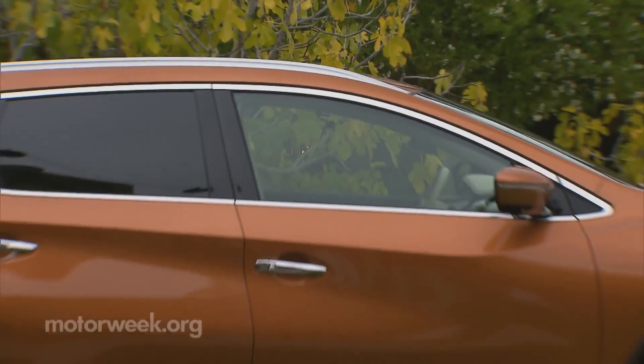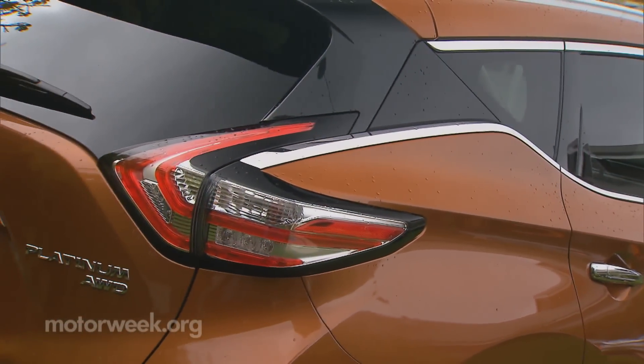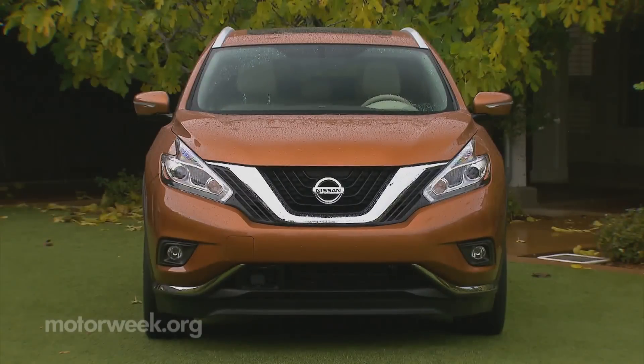Getting a full body treatment, the Murano grows and stretches a tad, yet loses close to 145 pounds. That and better aerodynamics bumped fuel economy up as much as 20 percent.